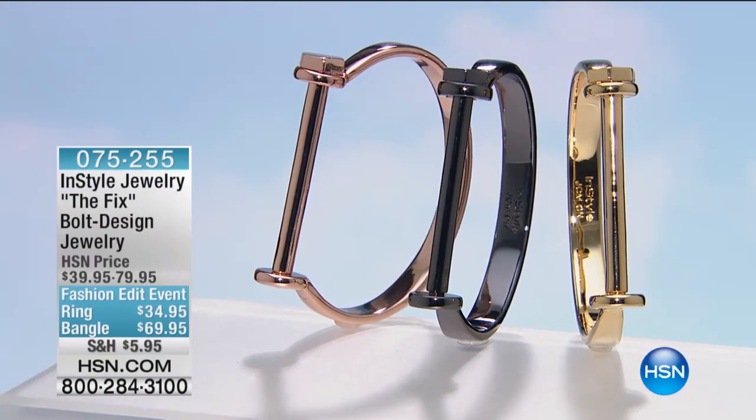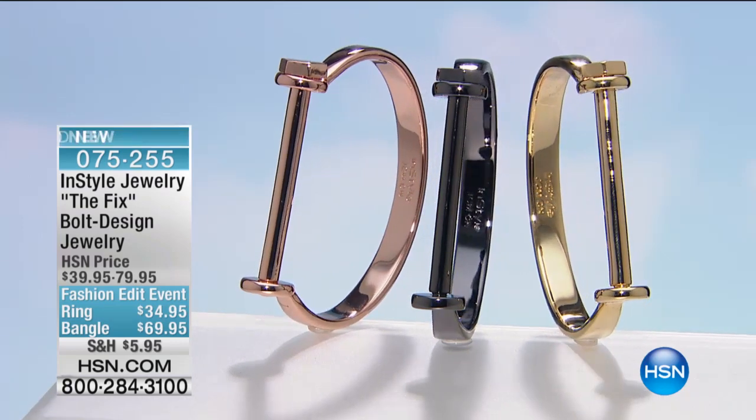We're gonna take a look. We're gonna jump in with the jewelry pieces that you need in your wardrobe.